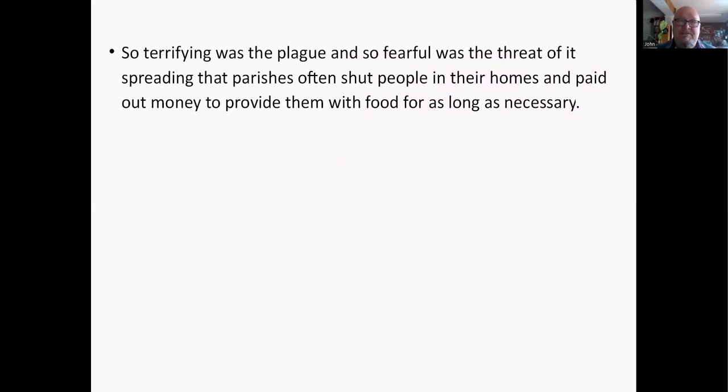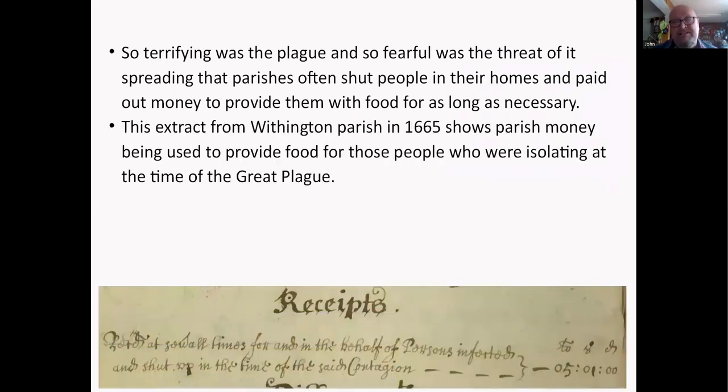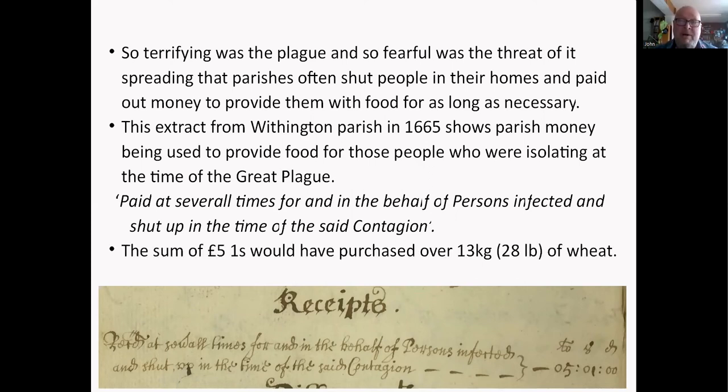The plague was so terrifying that people would often be shut up in their homes and given food for as long as necessary. This comes from Withington parish in 1665, before the Great Plague, showing money being used to provide food for people who were isolating. They spent five pounds — a lot of money for that time, which would have purchased about 28 pounds or 13 kilos of wheat — on behalf of persons infected and shut up. You'd stay as far away from these people as you possibly could.